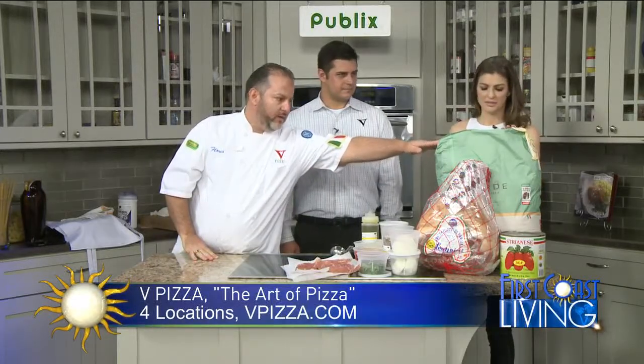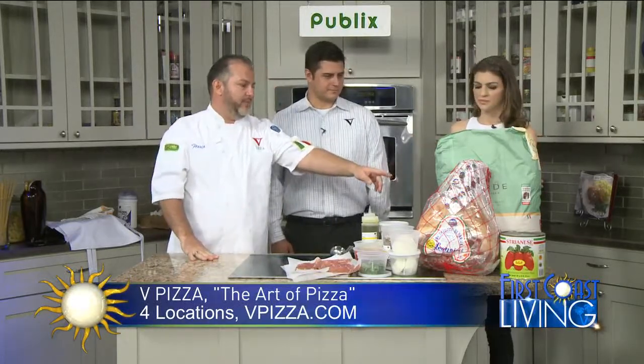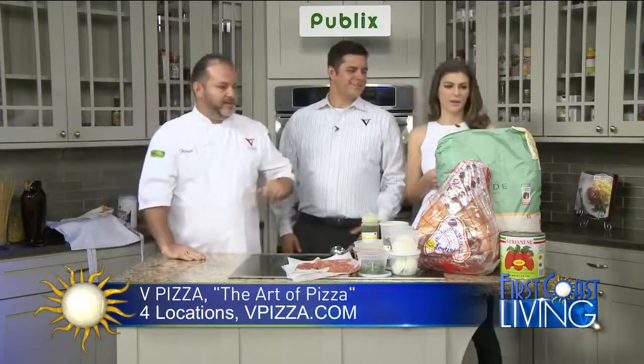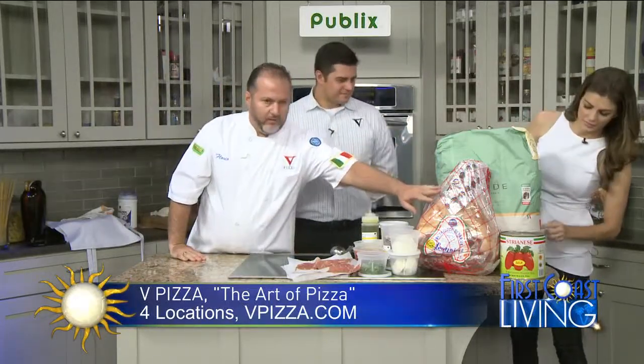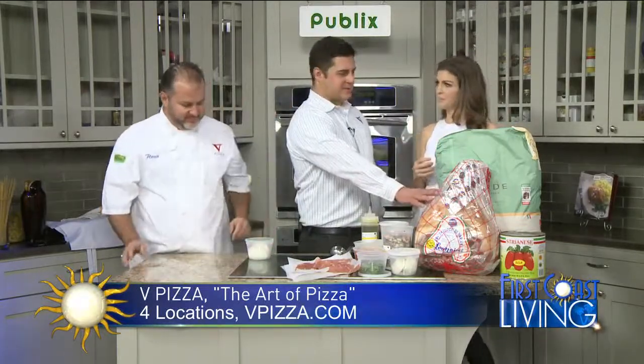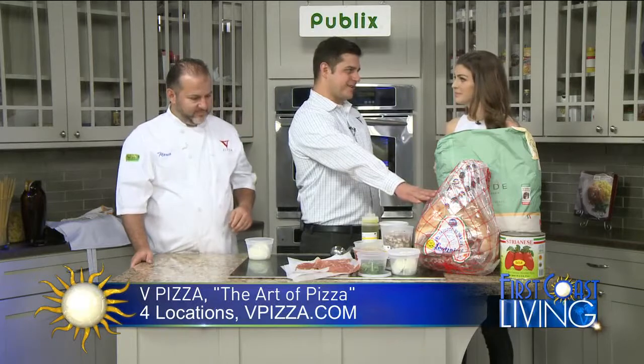You can see the 00 flour — if you see the stamp, it's an approval from Vera Pizza Napoletana, and it's on both sides. We also have Prosciutto di Parma, original di Parma. There are a lot of prosciuttos out there, but this is Parma — the real deal. This prosciutto has been dry-aged for 18 months, and it's actually from the Parma region in Italy.